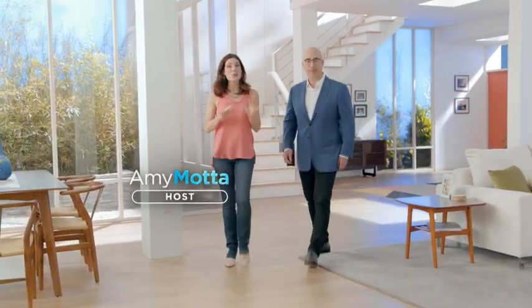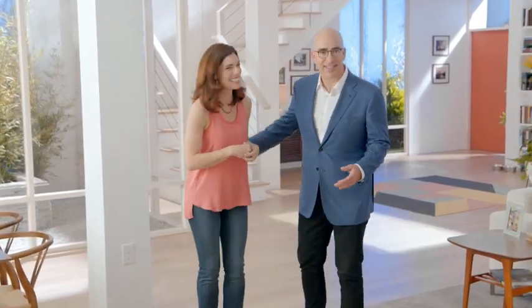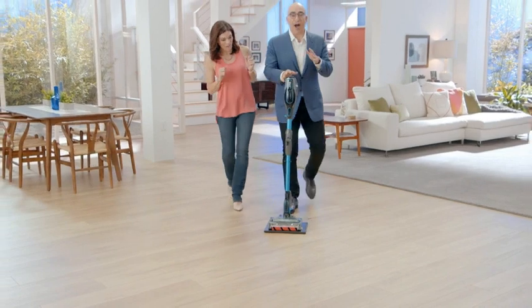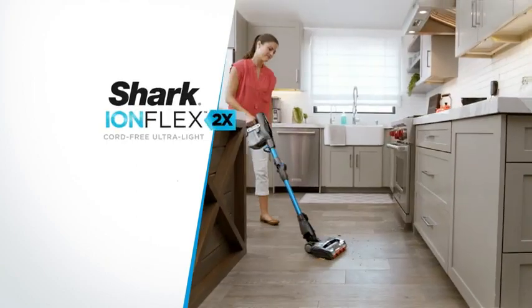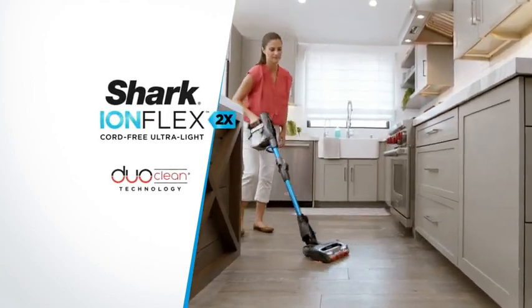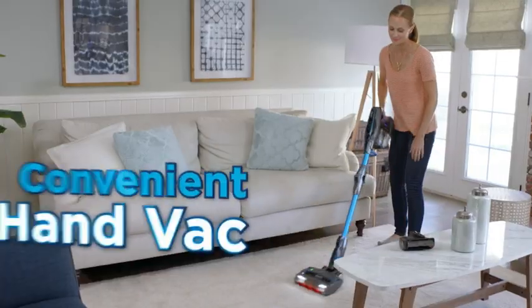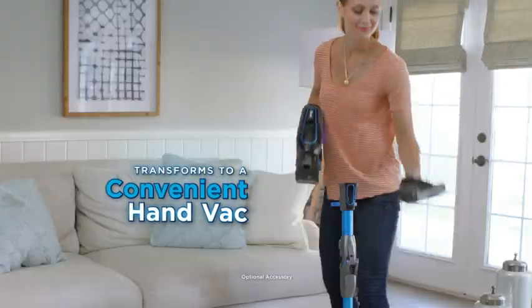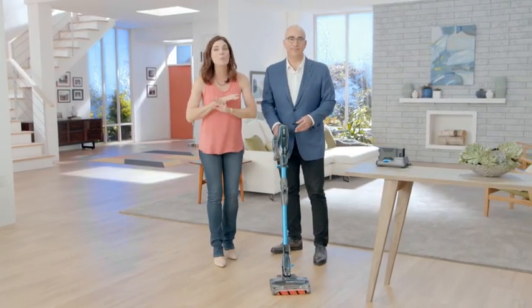Hi, I'm Amy Mata, and joining me is Shark CEO Mark Rosenzweig with some incredible news. I am so excited to be here today to introduce everyone to Shark's next big innovation — our ultimate in convenience and cordless cleaning performance. The Shark IonFlex 2X cord-free ultralight with DuoClean technology. Wow, Mark, it is so beautiful, so sleek. The IonFlex 2X is designed to give you a new level of hassle-free, cord-free convenience and freedom. Now Shark redefines cordless convenience to go beyond hassle-free.